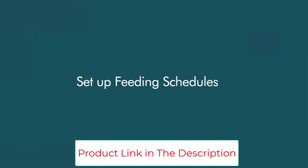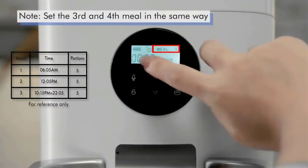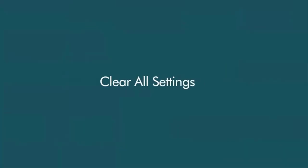The pet feeder can dish out up to nine different portions of food from one to four times per day. In the event of a power outage, the feeder can use 3D cell alkaline batteries to keep the food going until power is restored. It comes in two sizes — 4L and 6L — for households with more than one furry friend.